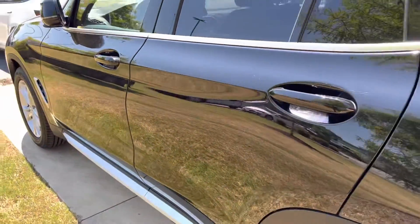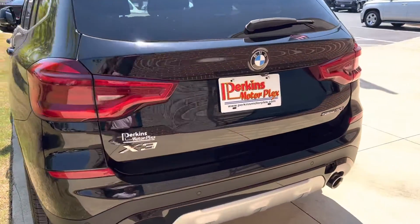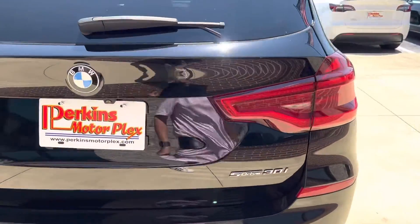A few little touch-up spots there on the driver's side passenger door — if you back up, you really can't see them at all. I looked underneath, and underneath's perfect. There's no worries of any rust or anything like that.